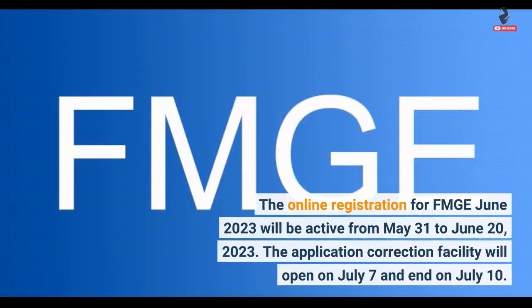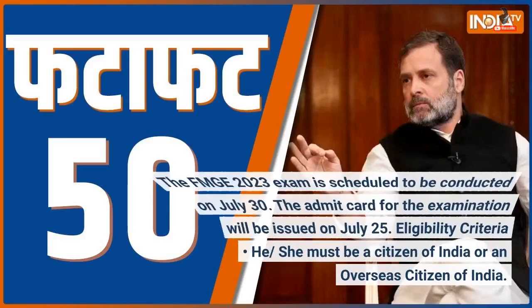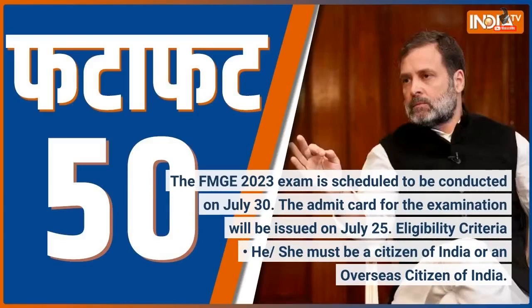The online registration for FMG June 2023 will be active from 31st May to 20th June 2023. The application correction facility will open on 7th July and end on 10th July. The FMG 2023 exam is scheduled to be conducted on 30th July, and the admit card will be issued on 25th July.